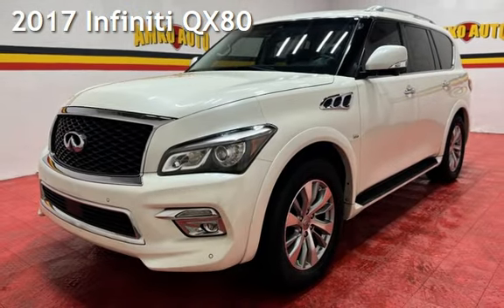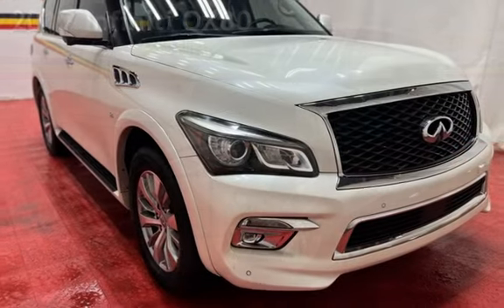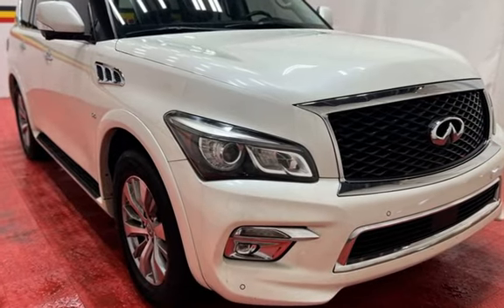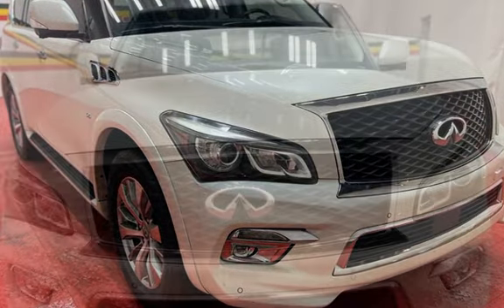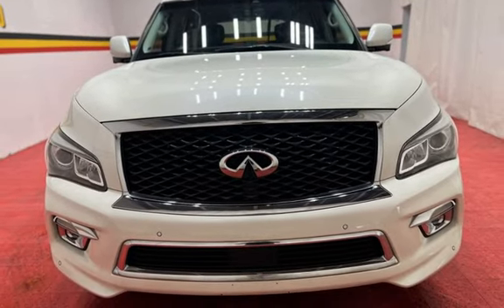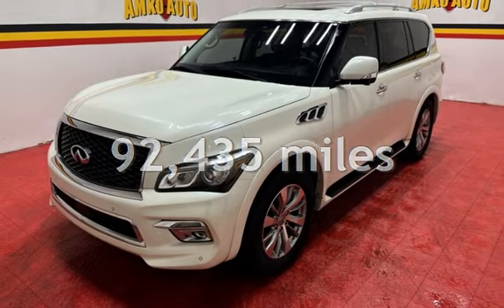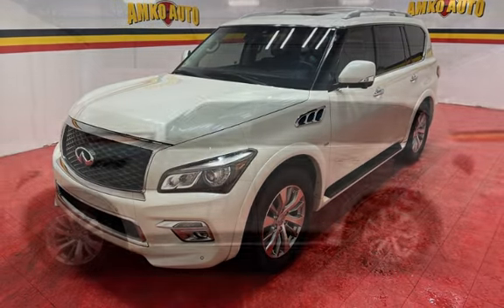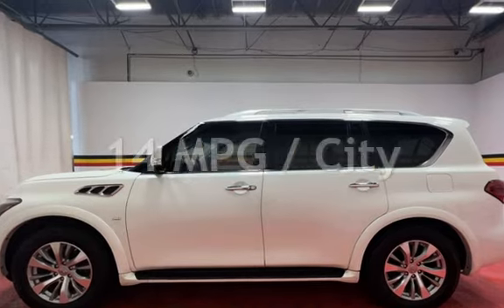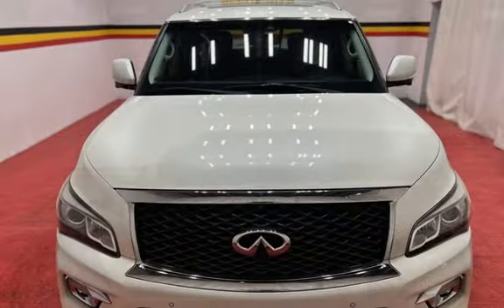Presenting a pre-owned 2017 Infiniti. This four-door SUV has an eight-cylinder, 5.6-liter V8 engine, with rear-wheel drive, and an automatic transmission. This Infiniti has less than 93,000 miles on the odometer. Estimated fuel economy for this vehicle is 14 miles per gallon in the city and 20 miles per gallon on the highway.